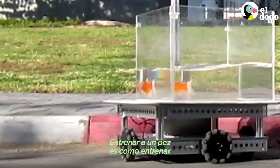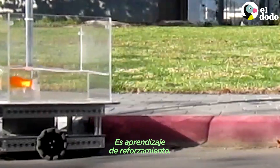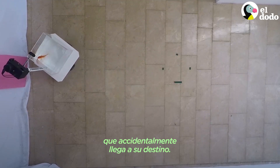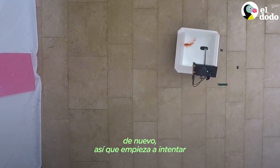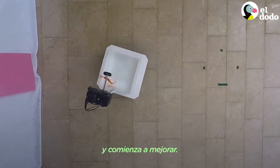Training a fish is just like training any animal or human to do anything. It's reinforcement learning. So it doesn't know how to drive until it accidentally reaches the point we want. It gets a little food pellet. Then it just wants to get there again, so it starts trying, attempting, and getting better at it.